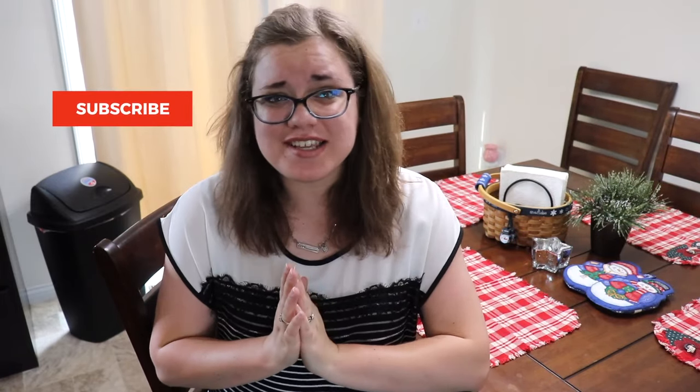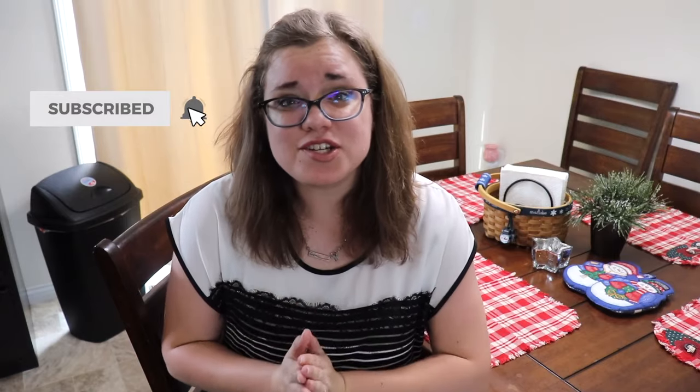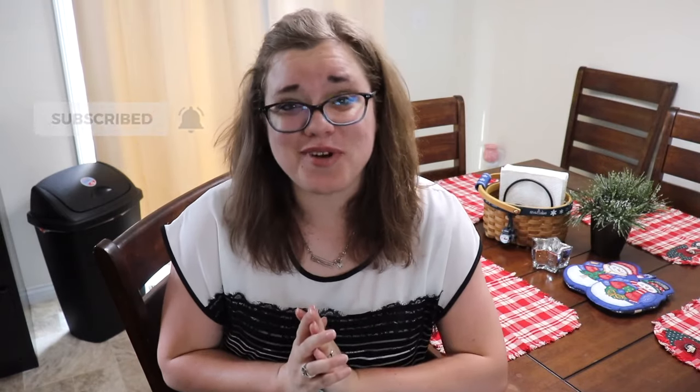If you are new to my channel, I share cleaning and declutter motivation as well as decoration inspiration. If you like that type of content, I'd absolutely love it if you would subscribe. And then once you've clicked that little red subscribe button, be sure to also click the little bell right next to it so that you don't miss out on any more of my videos.